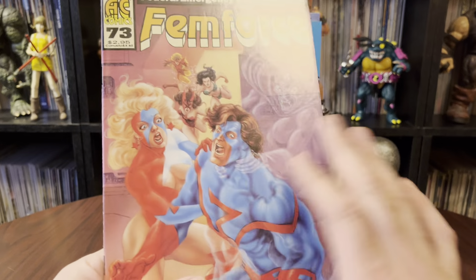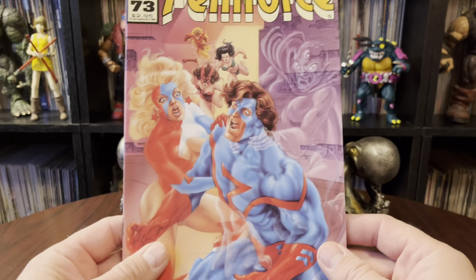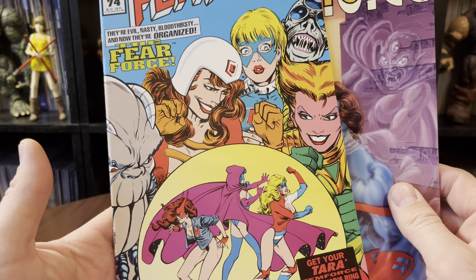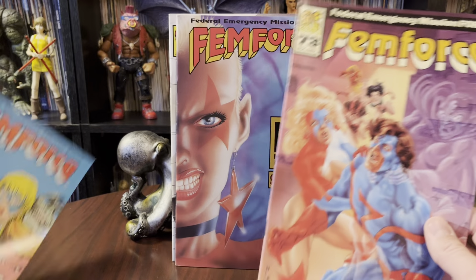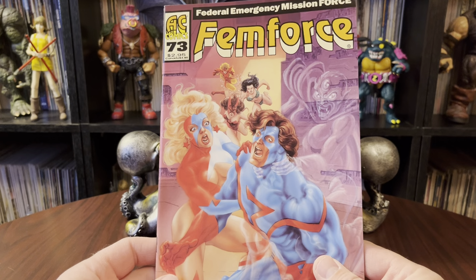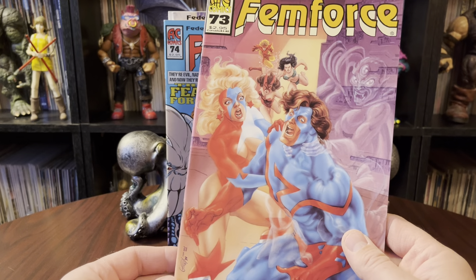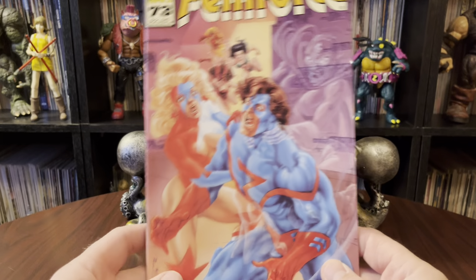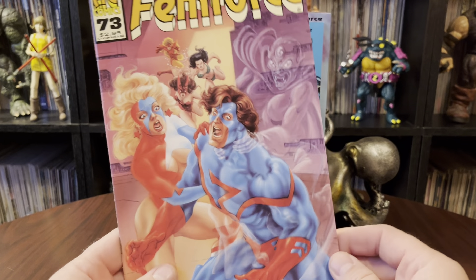This is a C. Bradford Gorby cover. I usually try to comment whose covers are whose and follow along. I'm used to seeing a particular style from most of these guys, and this to me does not really look like Gorby's work, simply because of this treatment that it's got over it. I don't really know what this is — and if anybody knows, sound off. It's kind of before that airbrushed look and before the ultra-digital look of comics. So if anybody knows what you call this, let me know.